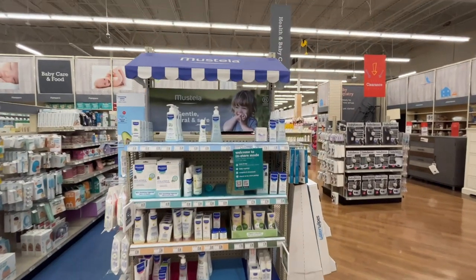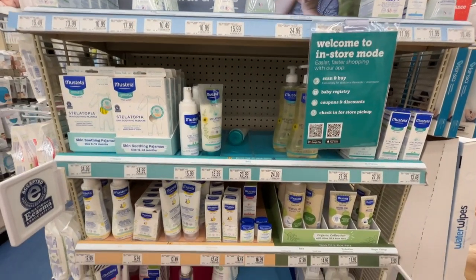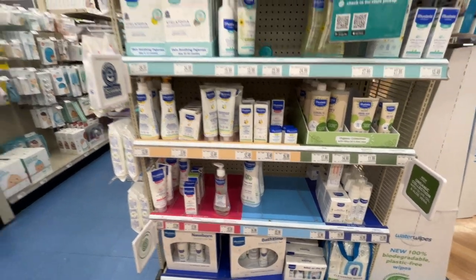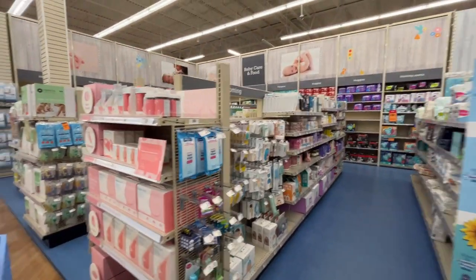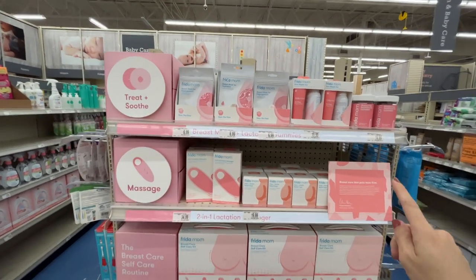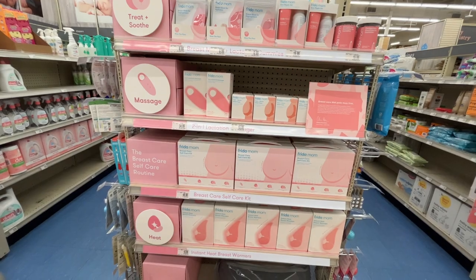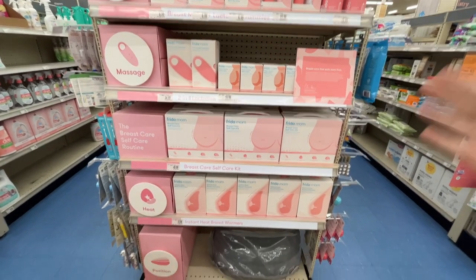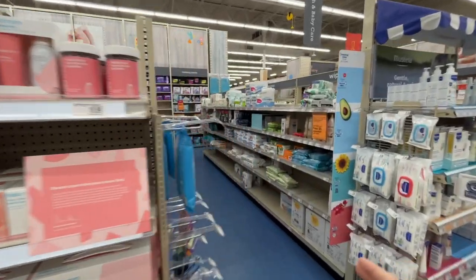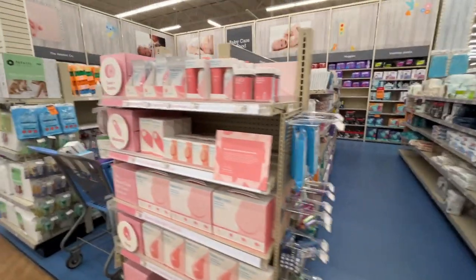Over here is a great brand — nice, gentle, and natural for a new baby, since babies can sometimes have eczema or sensitive skin from all the chemicals in the world they're not used to yet. There's a breast care self-care routine from Freedom Mom — a whole line of breast care products. Let me go check out the full Freedom Mom section down the aisle.